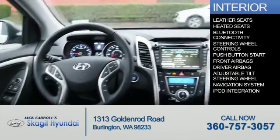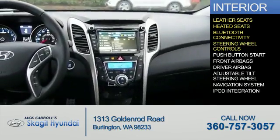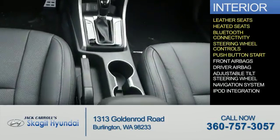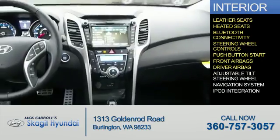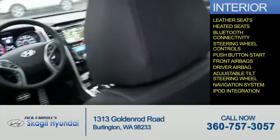Inside you'll find leather seats, heated seats, Bluetooth connectivity, steering wheel controls, push button start, front airbags, driver airbag, an adjustable tilt steering wheel, a navigation system, and iPod integration.